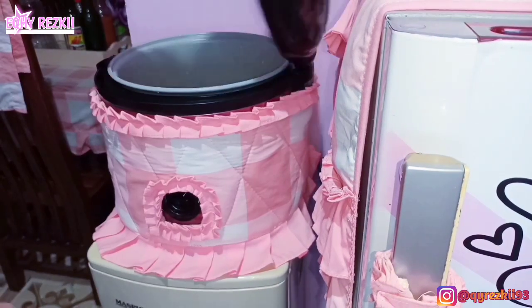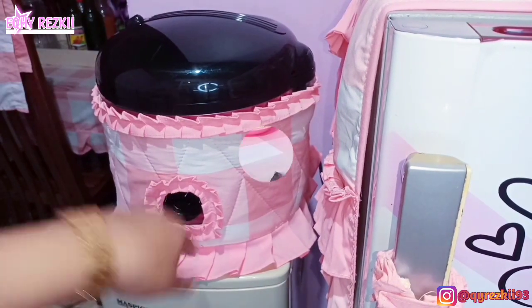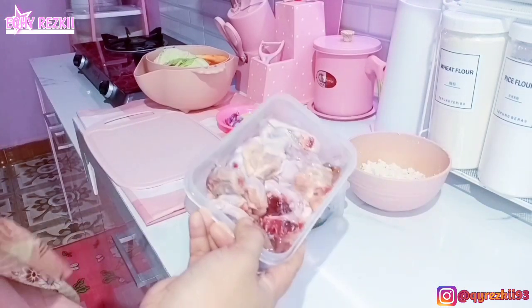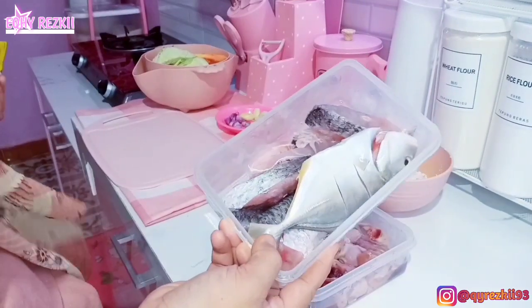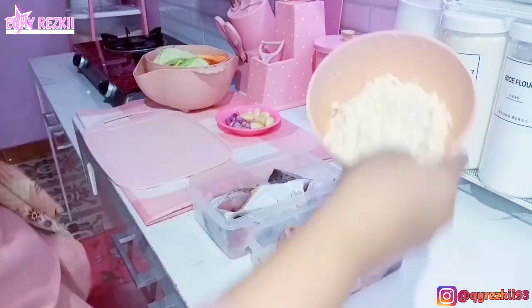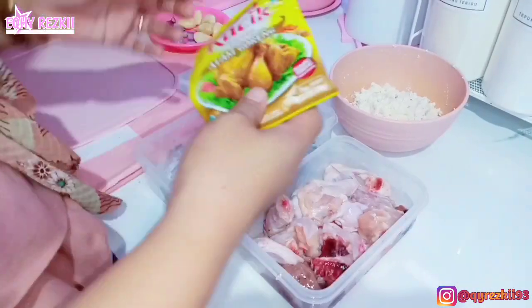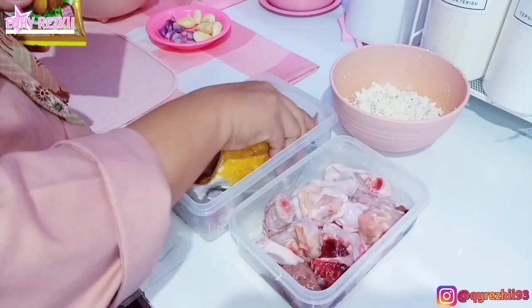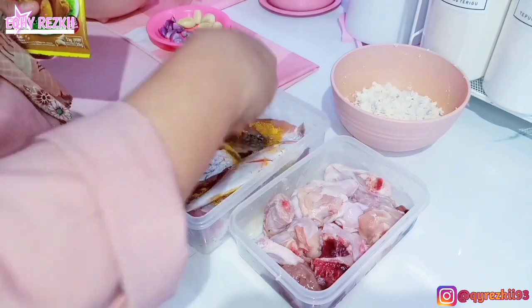Ini aku langsung masak nasinya aja. Jangan lupa dicetekin ya. Lanjut, ini aku mau langsung masak untuk menu makan siang nanti. Di sini aku ada ayam, terus ada tahu yang udah aku hancur-hancurin - itu aku pakai 2 potong tahu putih. Sama ini aku mau langsung marinasi ikan.